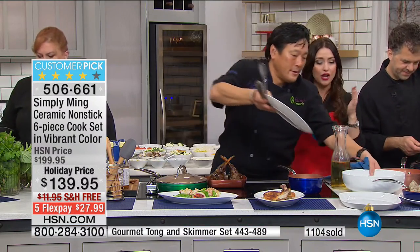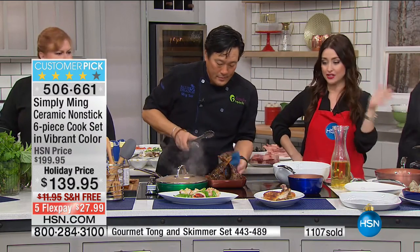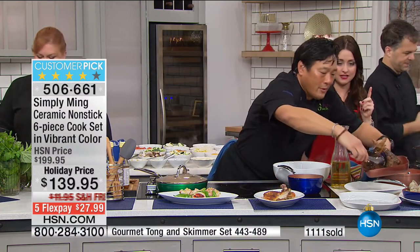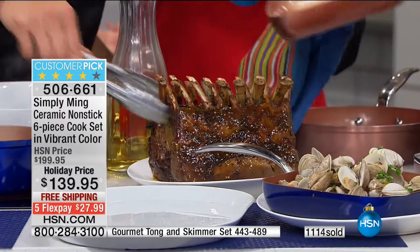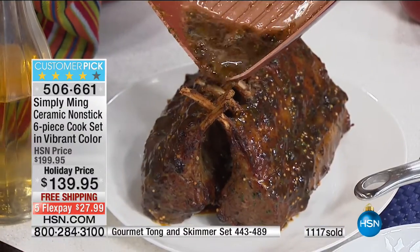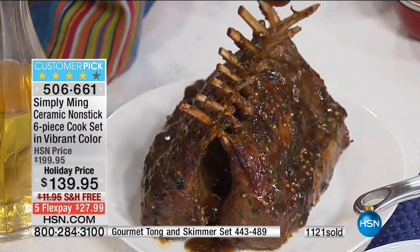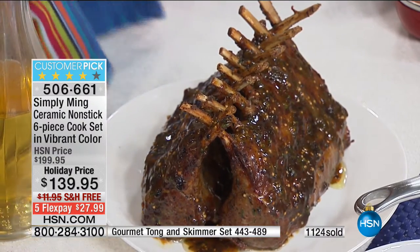That non-stick technology is a game changer. You'll use the eight-inch pan every day for fried or scrambled eggs — they literally slide out with no spray, no butter, nothing. That's when I fell in love with them. When you can do eggs in the morning and then rack of lamb — it's incredible. Don't throw that lamb juice away — keep it in because the pan's edges contain it.